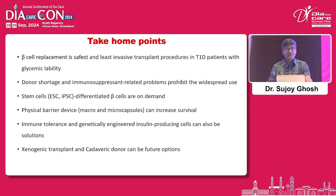Take-home points: Beta cell replacement is the safest and least invasive transplant procedure. Cadaveric and pancreatic procedures are very difficult. Donor shortage and immunosuppressant-related problems remain. Stem cell-differentiated beta cells are available on demand. Physical barriers addressed with microcapsules improve outcome. Immune tolerance and genetically engineered insulin-producing cells can be a solution. Xenogenic transplant and cadaver donors can be future options.